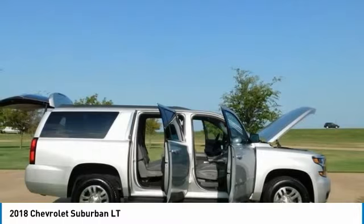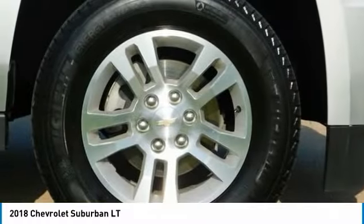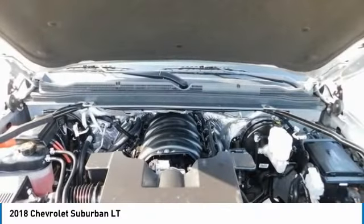Illuminated Entry, Low Tire Pressure Warning, Power Lift Gate, Power Adjustable Accelerator and Brake Pedals, Remote Keyless Entry, Traction Control. Recent Arrival.